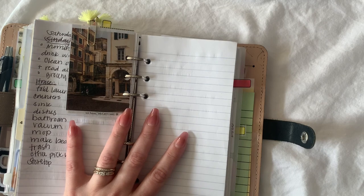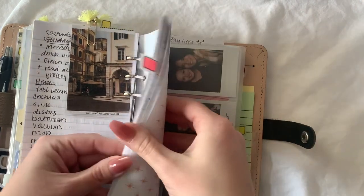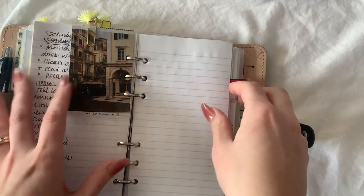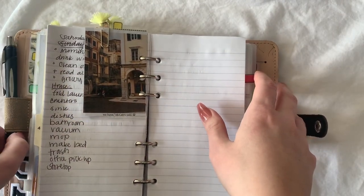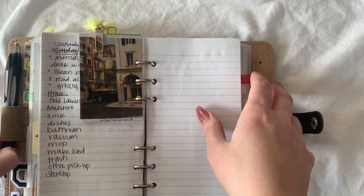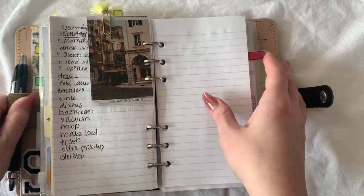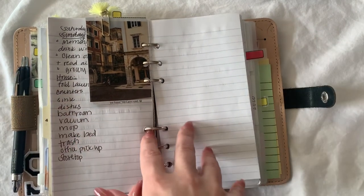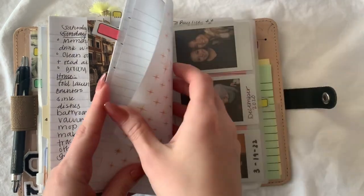If you don't follow me on Instagram, I have an Instagram — it's serplans — and I post stuff probably every day. So if you want to see more planner stuff of this planner or the other two planners I have, go follow me on Instagram.